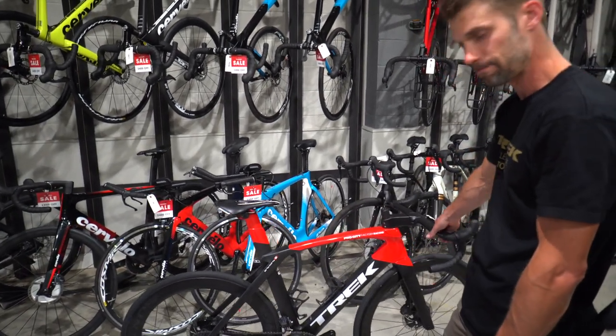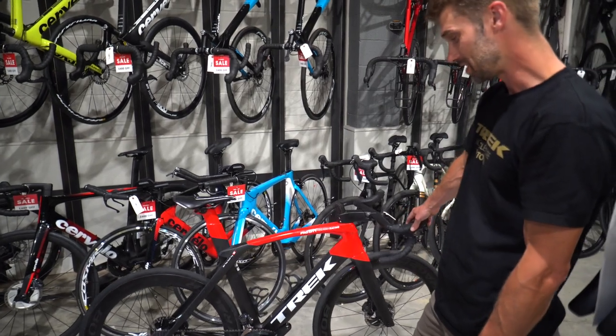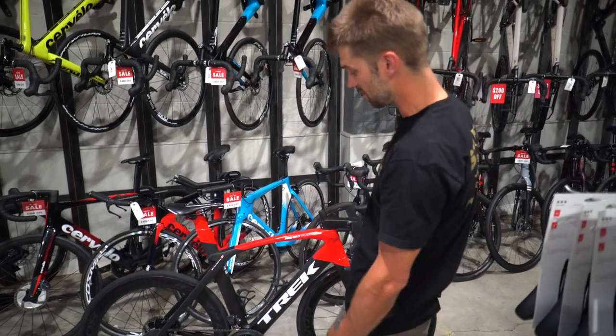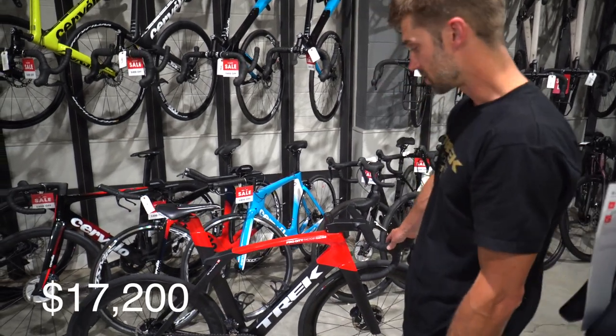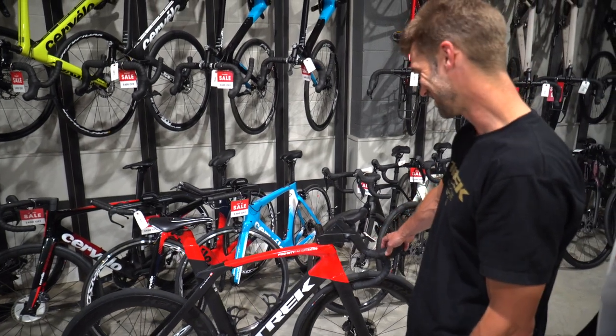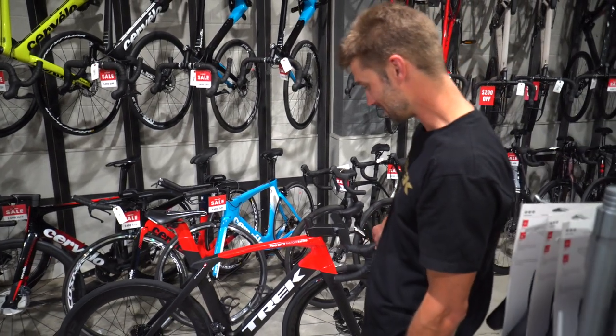The retail value of this particular bike, again with the US-built frame, is $17,200. So it's not the cheapest bicycle you could find out there, but it's pretty incredible.